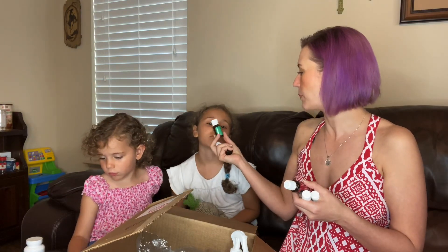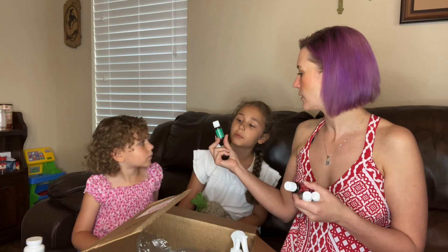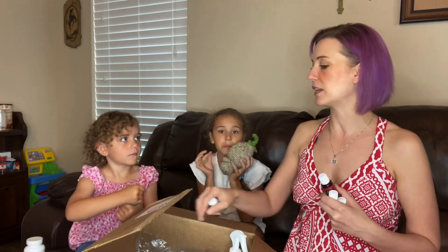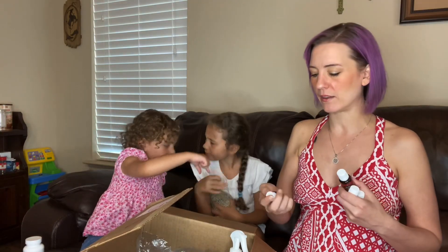The first free oil we got is eucalyptus radiata. Eucalyptus radiata helps our respiratory system — it helps us breathe more deeply and feel a little more open when we breathe.